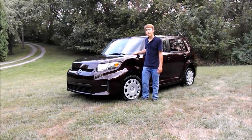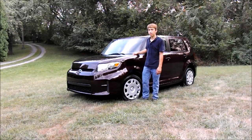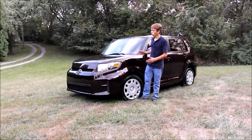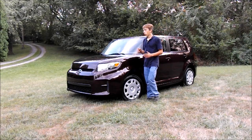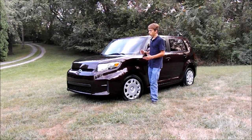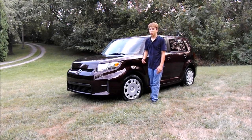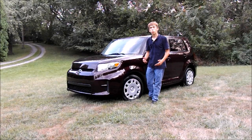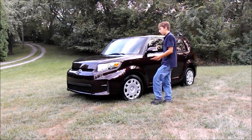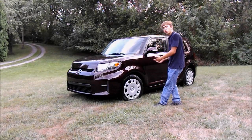Hey Scion fans. Today I'm here with the 2012 XB and I wanted to give you a two year, 60,000 mile owner review and update. This video will be a little bit different than a normal car review — I'm going to go over some things that I like about it, some very few things that I don't like about it, and I'll throw in some of my personal opinions, being that I've come to know it over the past two years and 60,000 miles. So let's go ahead and get started.